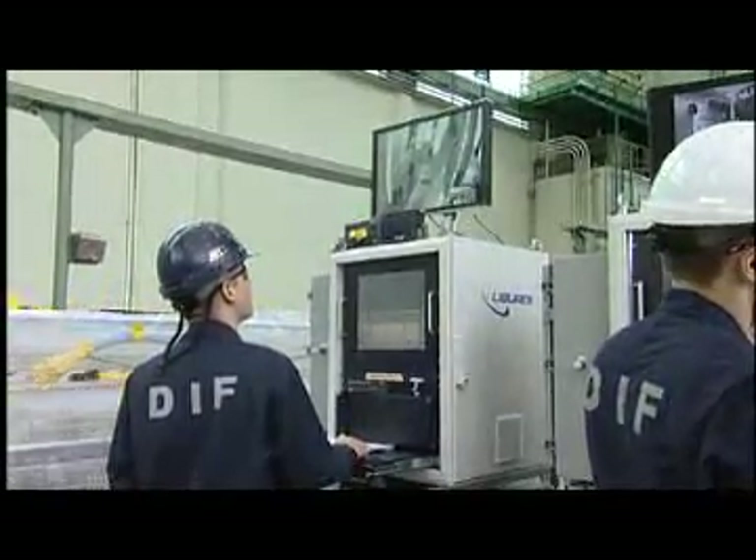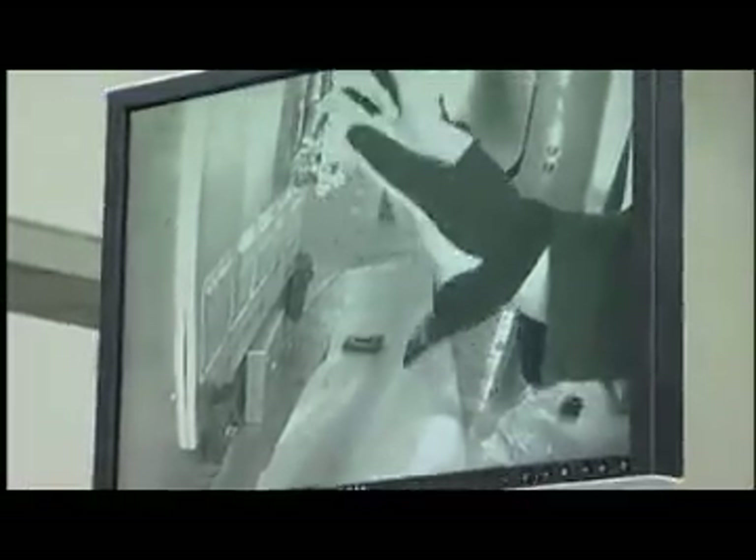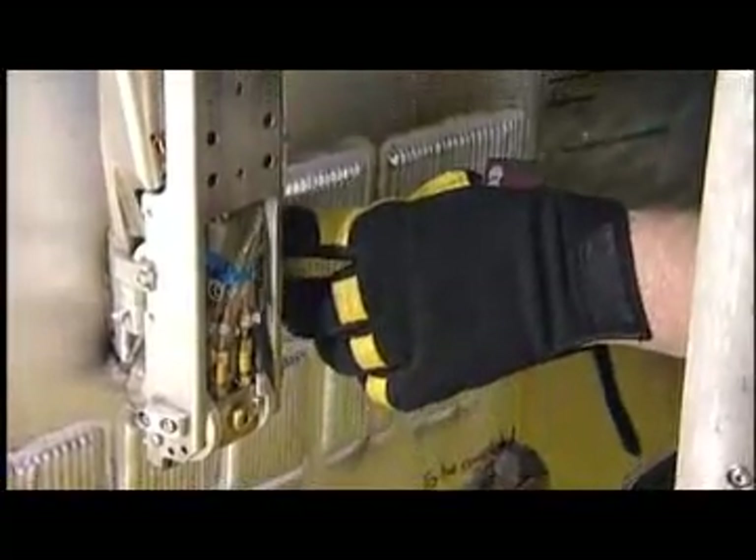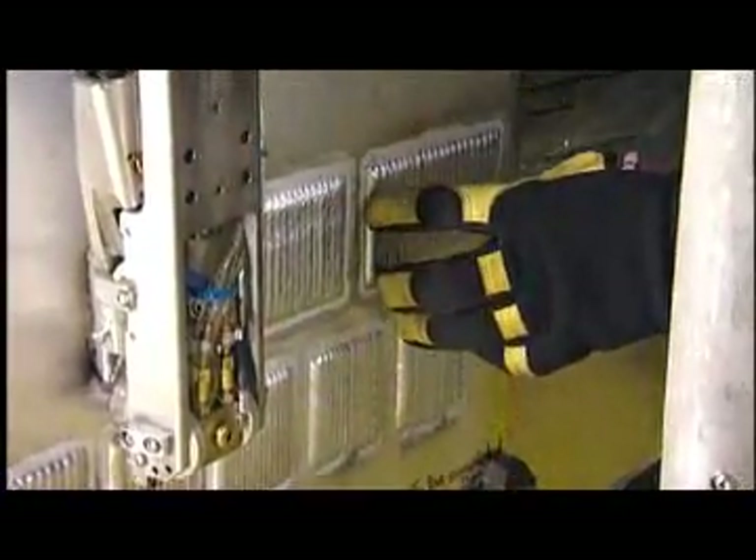The welders are performing weld tests in order to demonstrate on coupons that simulate the next upcoming repair site that they're good to go. Each of those coupons we subject to examination to confirm the positive outcome of each of the welds.